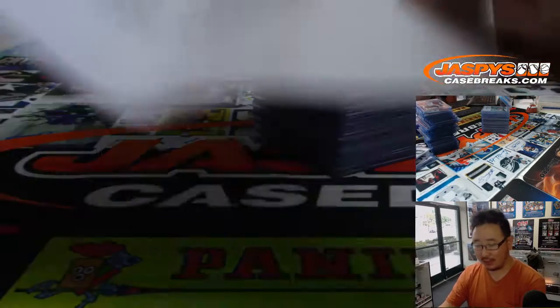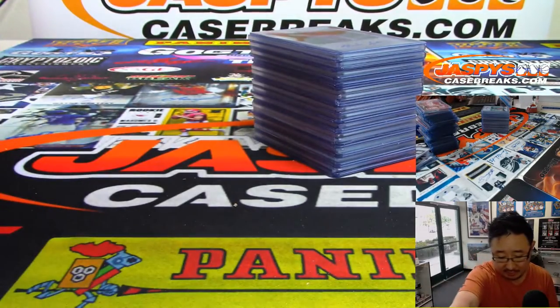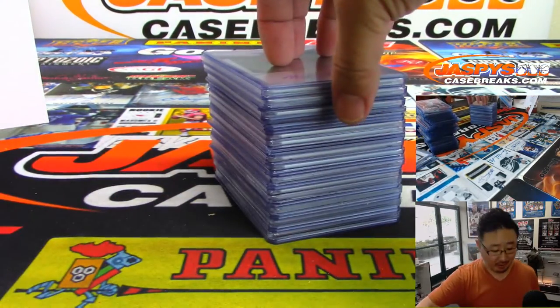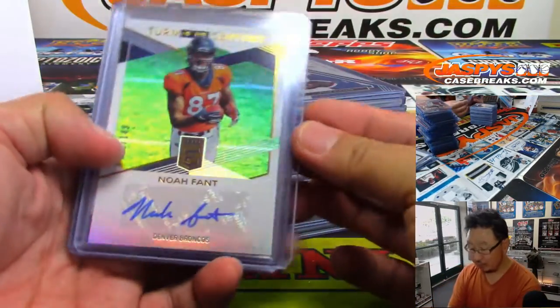Autographs and relics and relic autographs. And maybe some other special cards that deserve a little extra attention, like a one-of-one Mariota card that we saw, which we'll see in a moment.